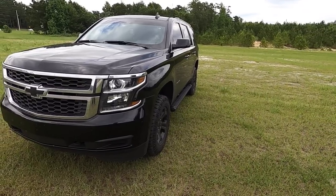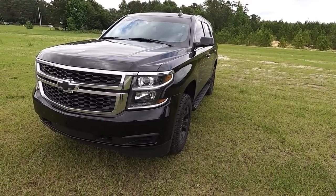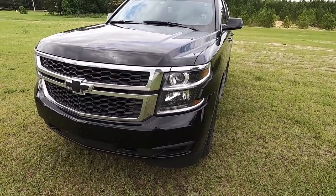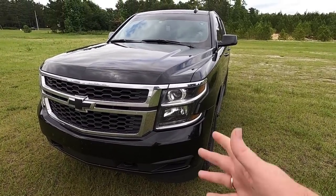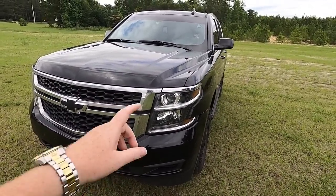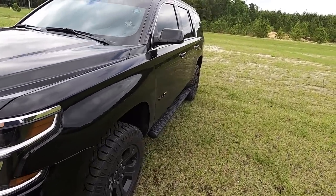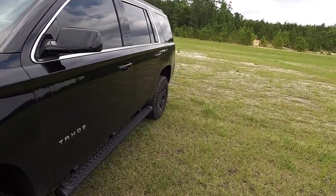I'd say Ford because Chevy and GM just have too many quality control issues — their cars fall apart, they're using cheap materials. And as much as I love this truck, there's no way I could recommend one of you go out and spend $50,000 on it. You'd be crazy if you did that.